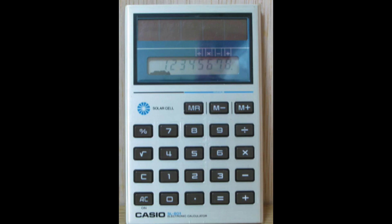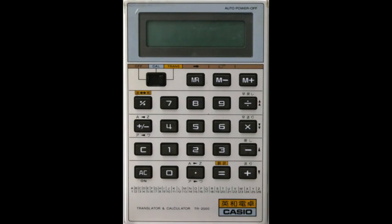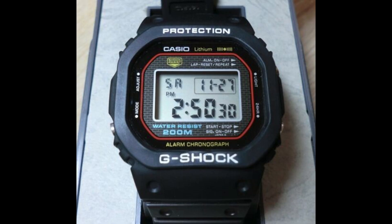They also released their first solar-powered calculator — wow, powered by the sun! They came out with an electric dictionary — wow, no more Webster's! And in 1983 they released the DW-5000, their first G-Shock watch. It was rumored that you could throw it off the roof of a building and it wouldn't break.